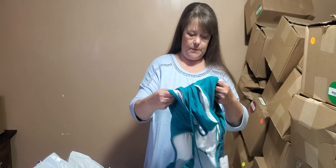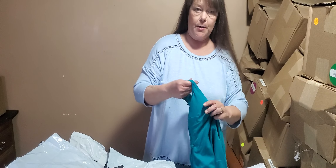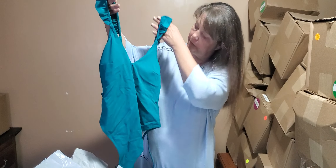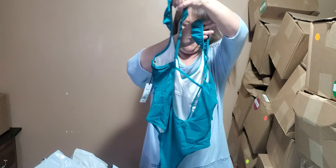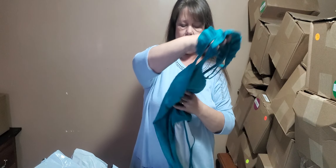Looks like another swimsuit. We have opened a lot of these, but it is that perfect time of year. Cute teal color - a ruffle top bathing suit with a tie back. And this one is size medium, 8 to 10, it says.